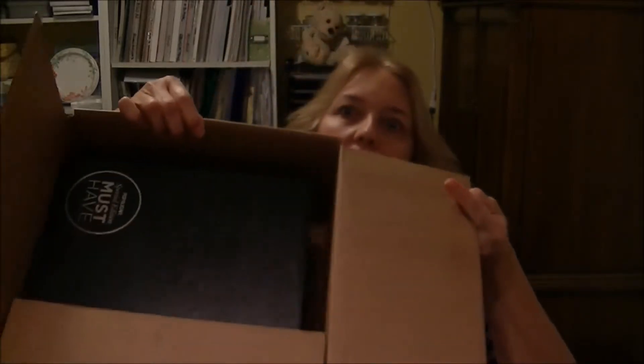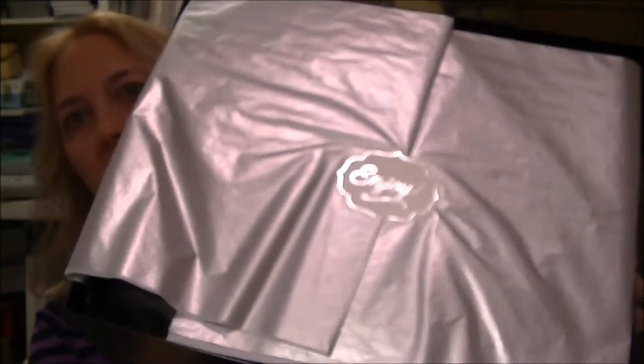I got my special edition PopSugar Must-Have box — everything is here, unopened. It came yesterday but I was too tired to make the video last night, so I got to it today. Everything is going to be individually wrapped because it's a special edition box. It says PopSugar Special Edition. Let's dig in!